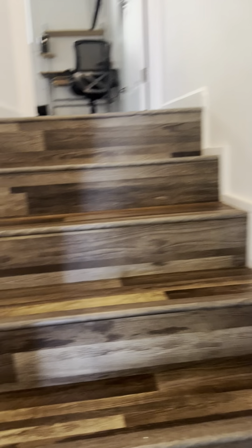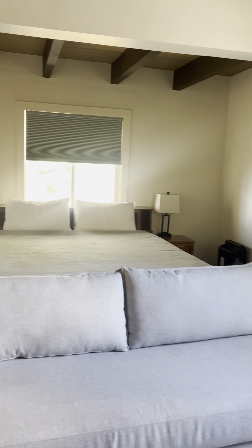Upstairs is a large bedroom which has its own bath. Quite a spacious room up here.